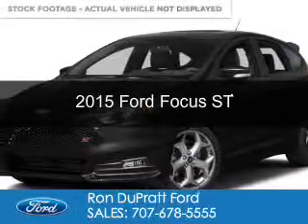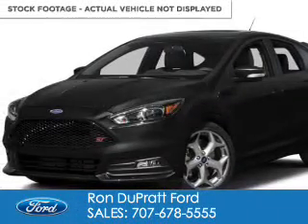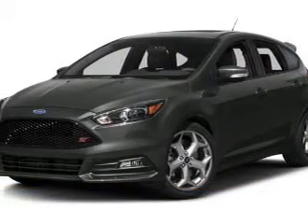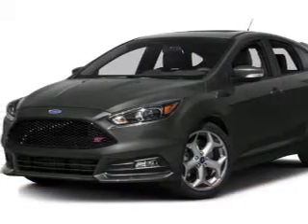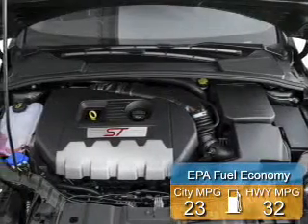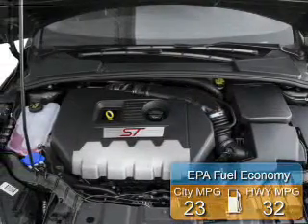This is a new 2015 Ford Focus ST. It's powered by front-wheel drive, a 2-liter, 4-cylinder engine, and a 6-speed manual transmission. Great fuel efficiency — saves you money by requiring fewer trips to the gas station.